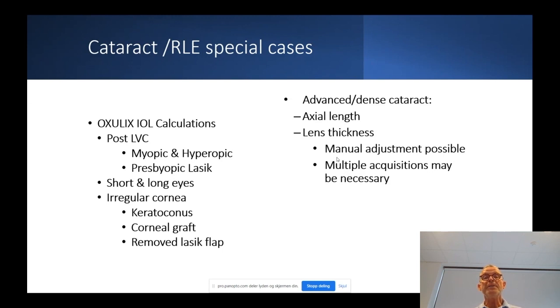For advanced dense cataract cases, you get access to extra-length lens thickness measurements, and you can use both automatic and manual adjustment measurements. You can also do multiple acquisitions to have the best-case scenario for preoperative biometry evaluation.